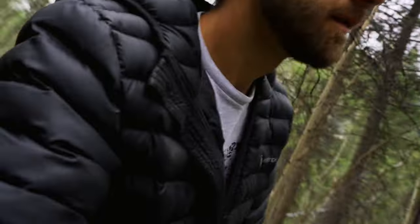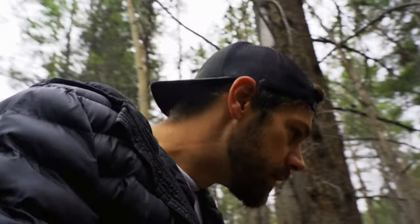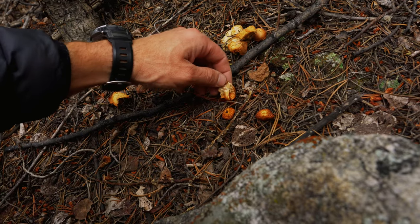Chanterelles are like a bright orange right there. I think that's... no way, that was quick. Are those chanterelles? These are not them. Never mind. These are not what we're looking for.